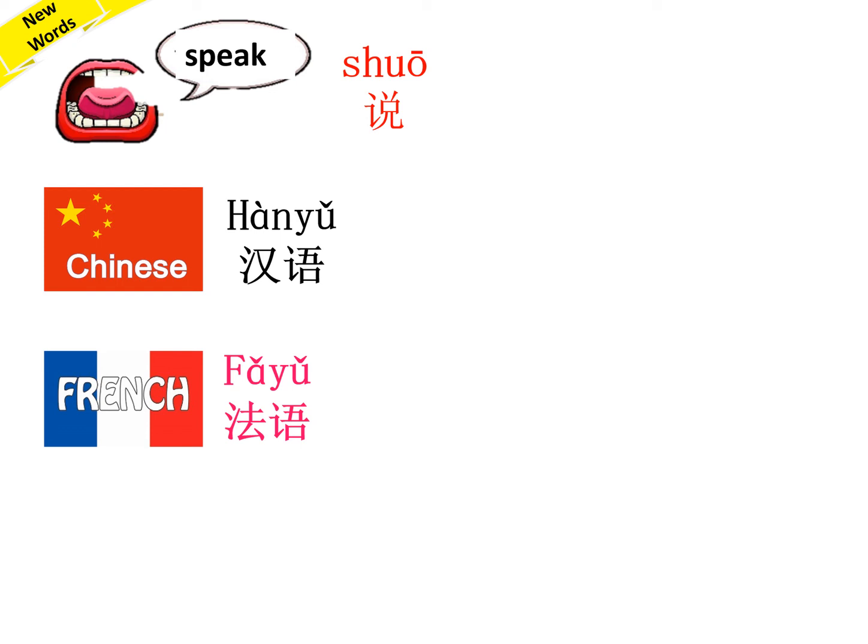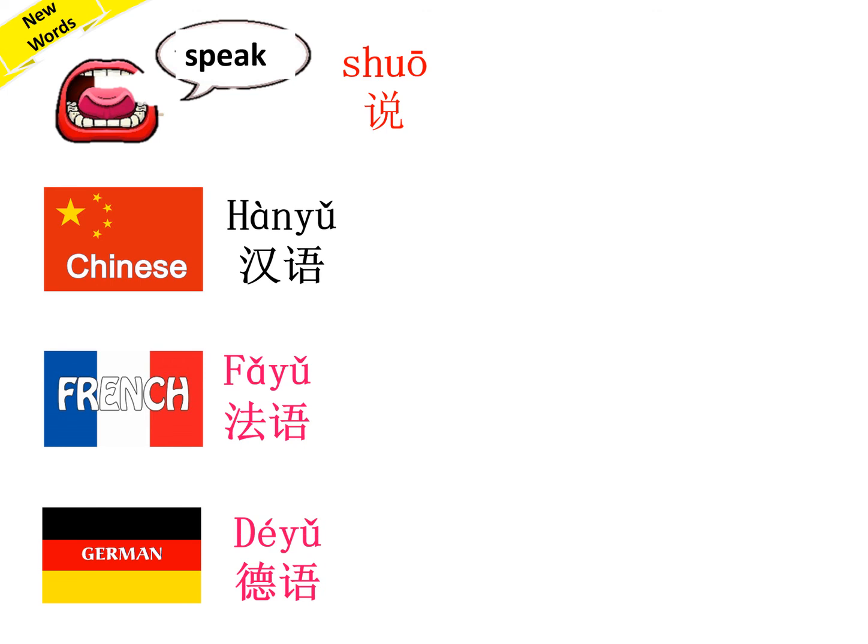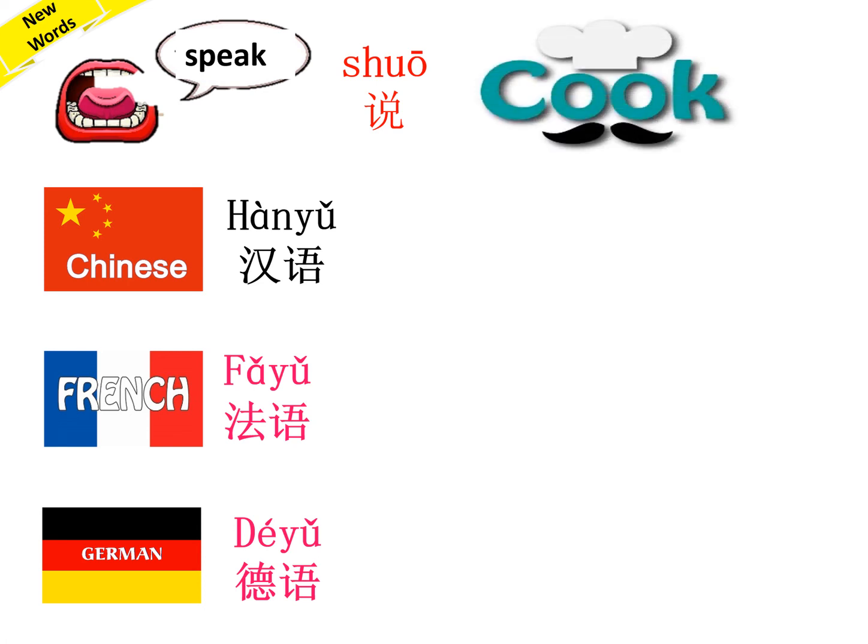法语老师. 很好. German — 德语. Repeat after me: 德语. Speak German — 说德语. Now let's look at Cook — 做. Repeat: 做.